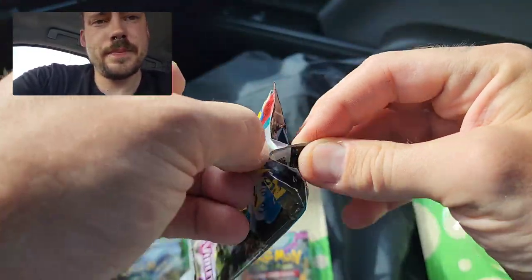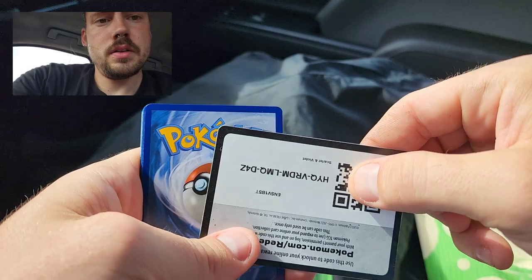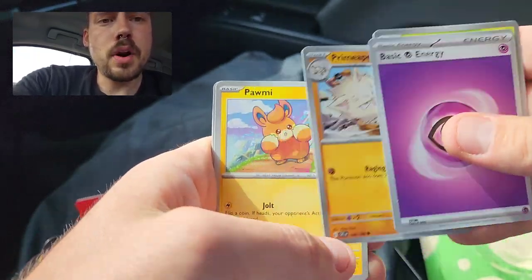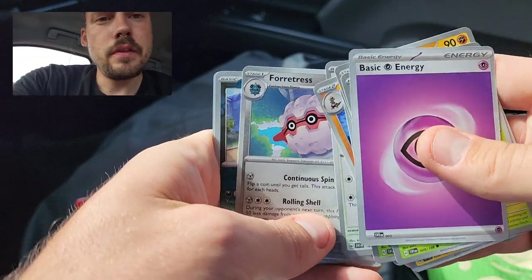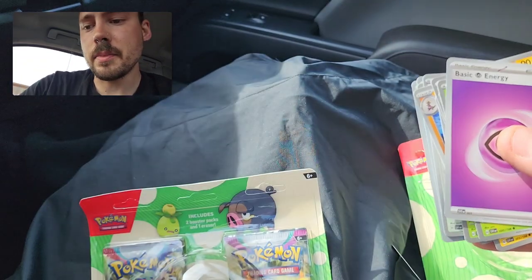Scarlet Violet Base here. And of course, a Smoliv right on top. We've got Psychic, Smoliv, Primeape, Pommy, Tarantula, Crocodile, Flamigo, Fortress, Grimer Reverse, Palpad Reverse, and a Great Tusk EX. Small pull there.